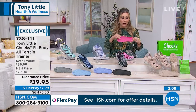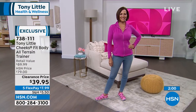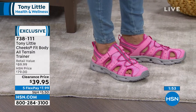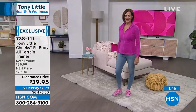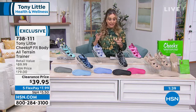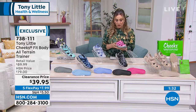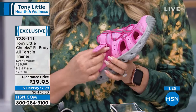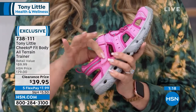The footbed has arch support that engages both toe and heel for full comfort. Reviews are excellent. Today's price of $39.95 is $40 off the regular low HSN price. Features a rubber grip heel for stability, lightweight feel, and a hook-and-loop closure — no buckles or laces to fuss with.